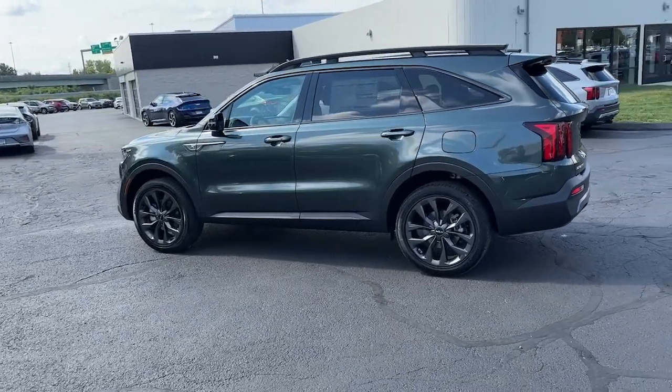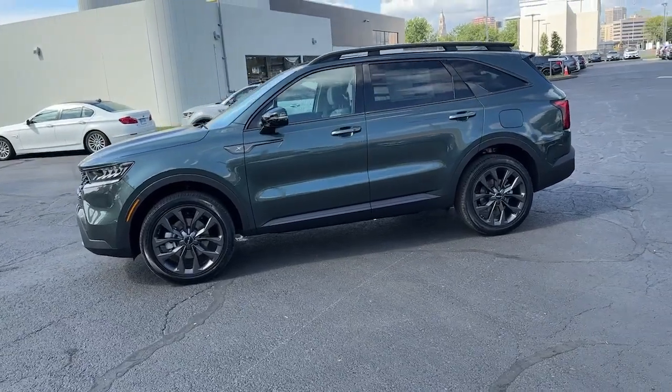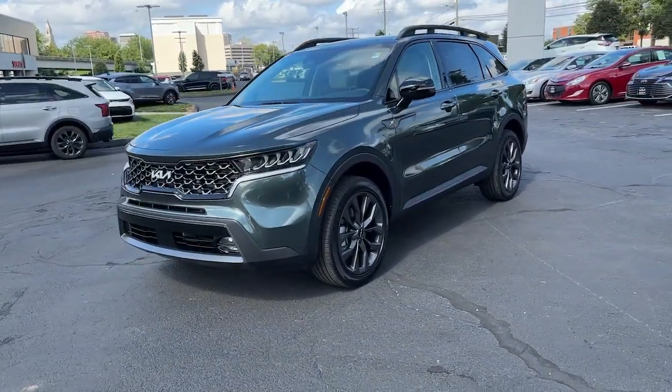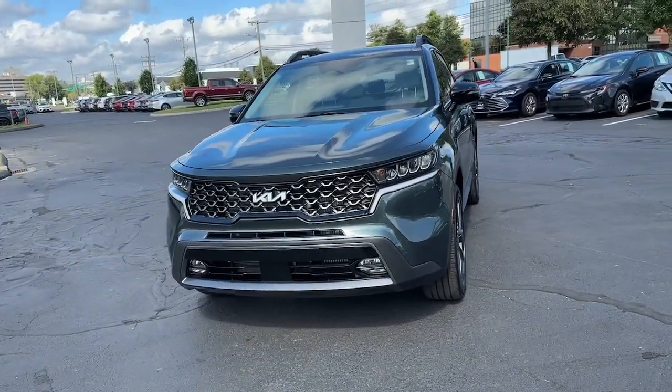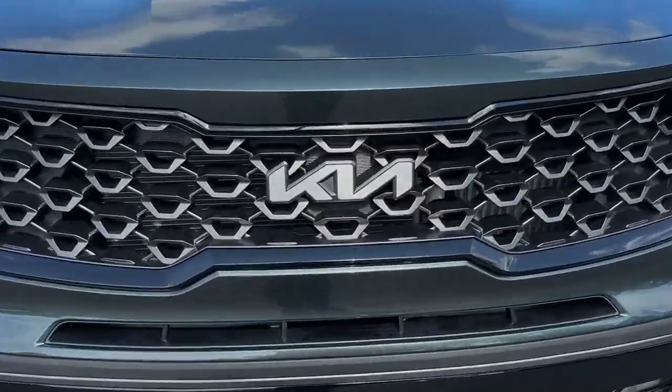These are just some of the great options this vehicle comes with: Apple CarPlay and/or Android Auto, navigation system, keyless entry, heated driver's seat, moonroof, power passenger seat, heated mirrors, backup camera, power liftgate, and fog lamps.